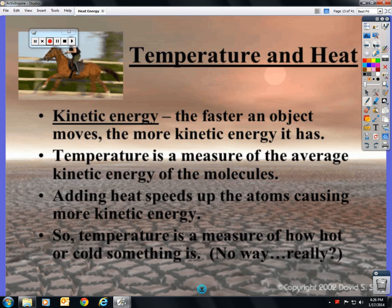Kinetic energy: the faster an object moves, the more kinetic energy it has — we've already talked about that in the last unit. Temperature is a measure of the average kinetic energy of the molecules — in other words, temperature is measuring how fast the atoms are moving. Adding heat speeds up the atoms, causing more kinetic energy. So temperature is a measure of how hot or cold something is — physics is something you already know; we're just putting the terms to it.